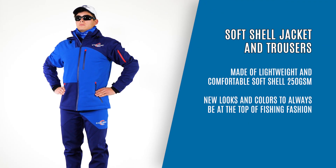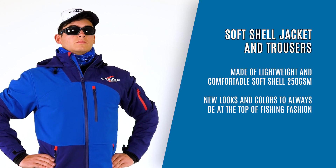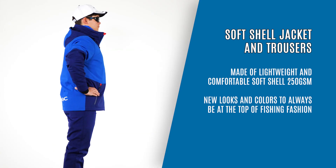Soft Shell Jacket and Trousers, made of lightweight and comfortable soft shell 250gsm. New looks and colors to always be at the top of fishing fashion.